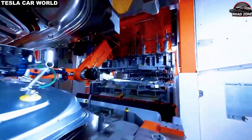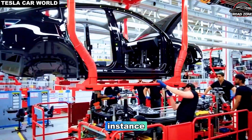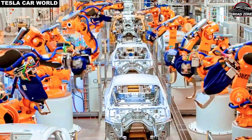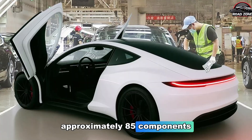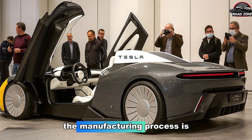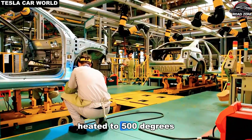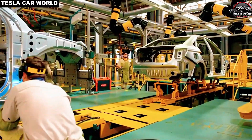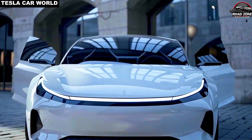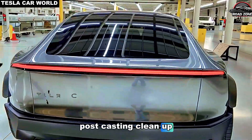Traditionally, vehicle production involves welding together hundreds of individual parts. The Model Y, for instance, required over 200 chassis and structural components. With the Gigapress, Tesla reduces this to approximately 85 components, cutting assembly complexity by over 60%. The manufacturing process is astonishingly fast: the aluminum underbody is heated to 500 degrees Celsius, molded, and then rapidly cooled to 60 degrees Celsius in seconds. Robots handle mold preparation, lubrication, and post-casting cleanup in under two minutes.